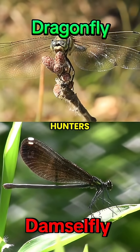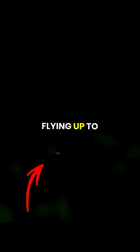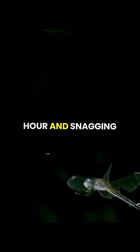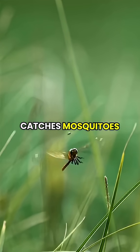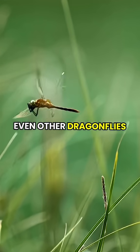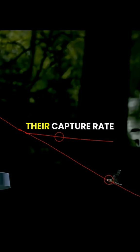Both are incredible hunters, but dragonflies are the true aerial assassins, flying up to 35 miles per hour and snagging prey mid-air. Dragonflies' legs form a basket that catches mosquitoes, flies, even other dragonflies, while they zoom through the air with insane precision.